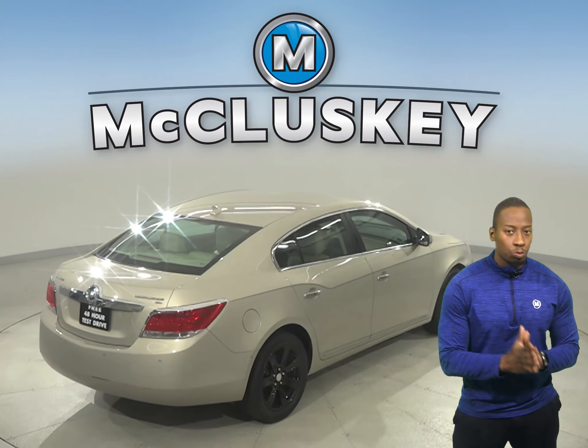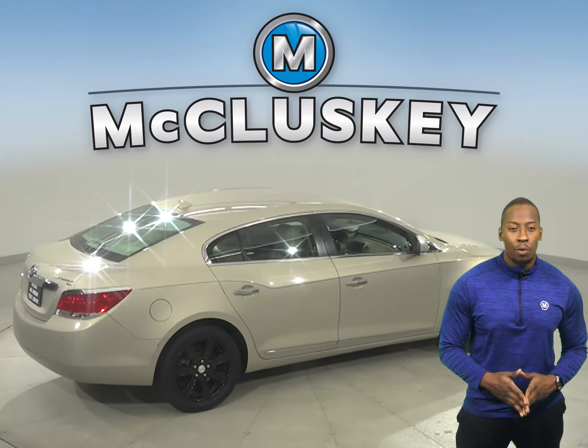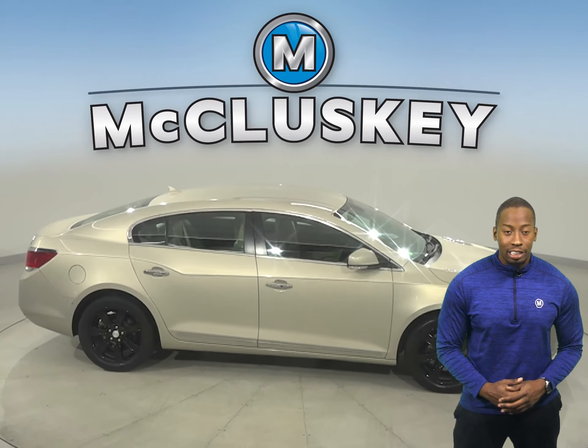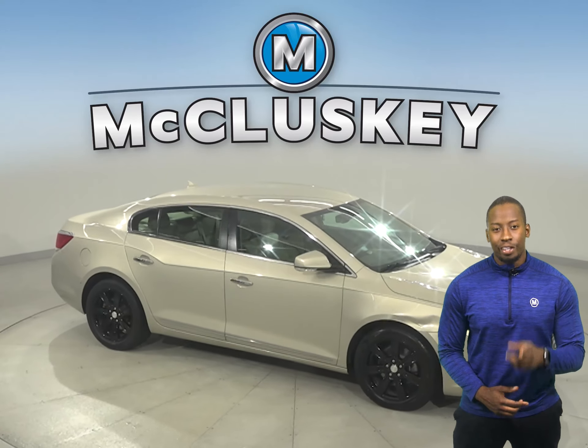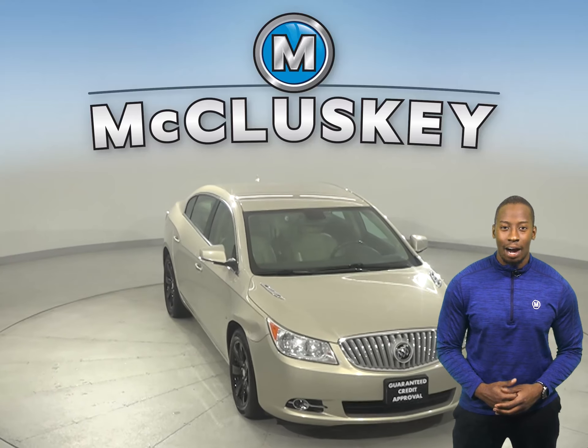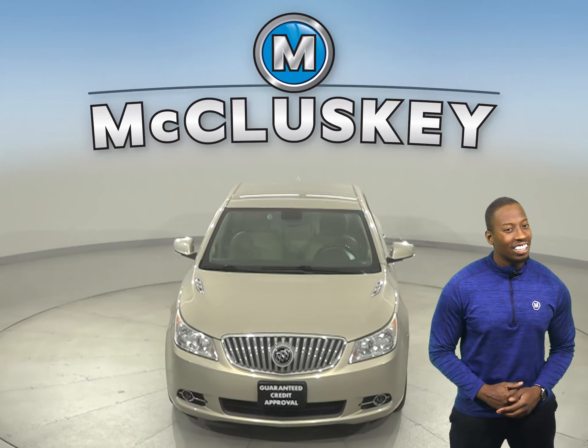This vehicle even has a 3.6-liter V6 engine with a 6-speed automatic electronic transmission. It's reliable, it's ready to hit the road, and you can come on down today and try it before you buy it with our free 48-hour test drive. And once you buy it, you won't regret it.